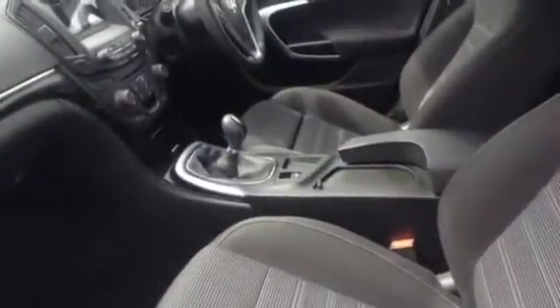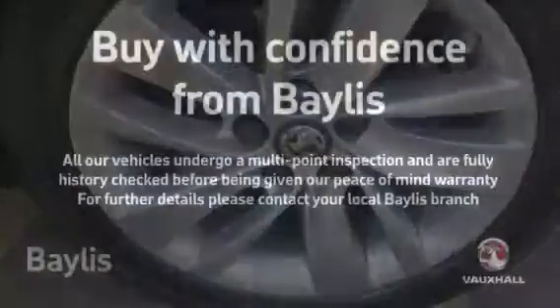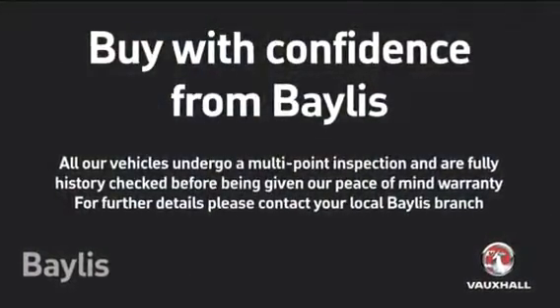The car comes with integrated Bluetooth with USB and AUX cable, auto lights, sports ergonomic front seats, radio tinted windows, sports pedals, air conditioning with pollen filter, DAB radio, and cruise control. So, let's go.